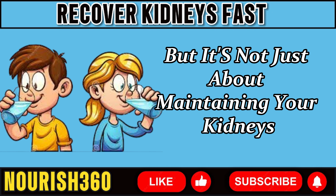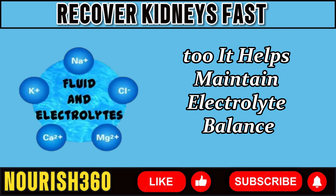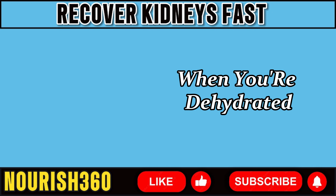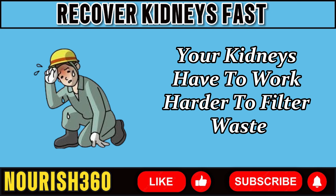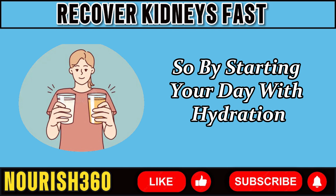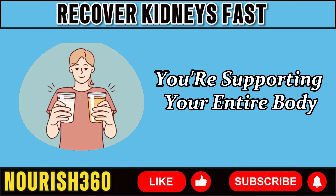But it's not just about maintaining your kidneys — hydration is vital for your overall health too. It helps maintain electrolyte balance, control blood pressure, and keep your body working normally. When you're dehydrated, your kidneys have to work harder to filter waste, placing extra strain on these critical organs. So by starting your day with hydration, you're not only supporting your kidneys, you're supporting your entire body.